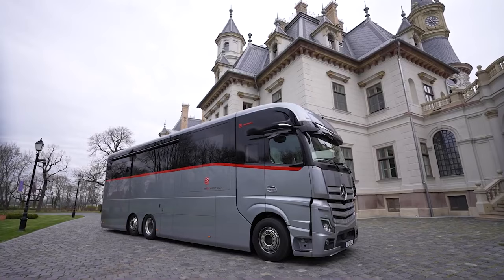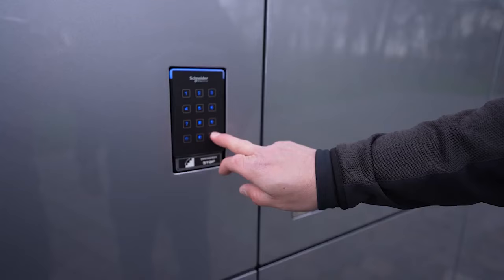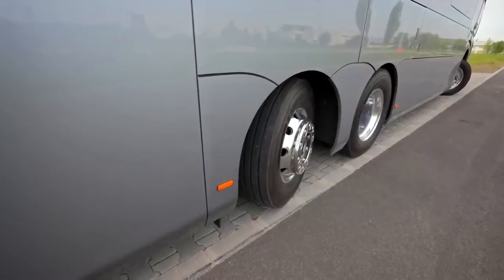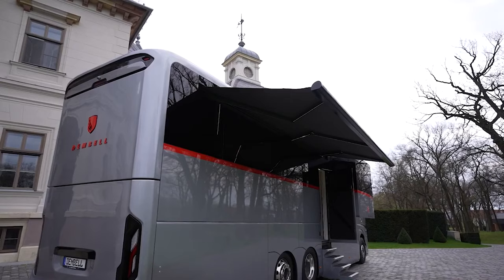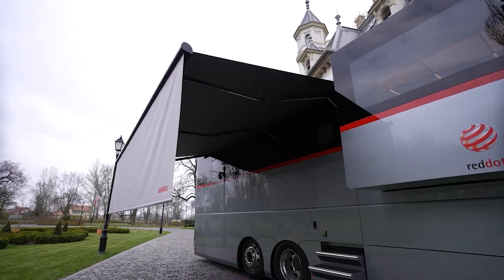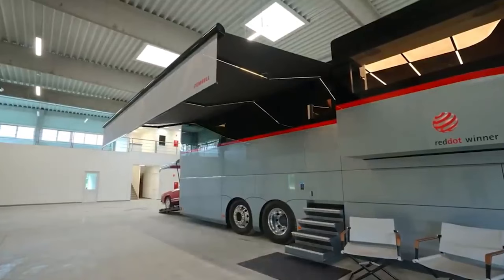A keypad cutout on the panel allows easy access to hidden features. With the push of a button, the exterior staircase retracts seamlessly, aligning perfectly with the exterior cladding. The rear tires feature a steering mechanism. A motorized retractable awning system with LED lighting is installed on steel legs, providing shade and shelter for outdoor activities, spanning a substantial 6 meters in width and 3.5 meters in depth.